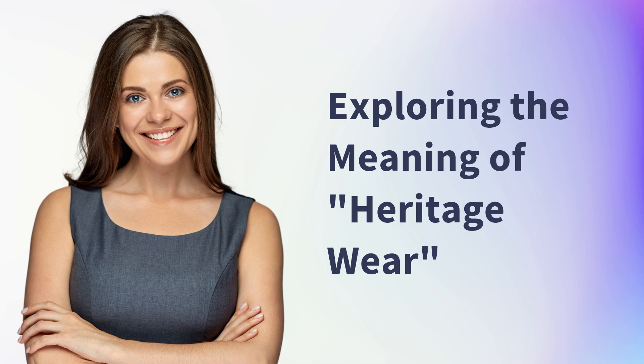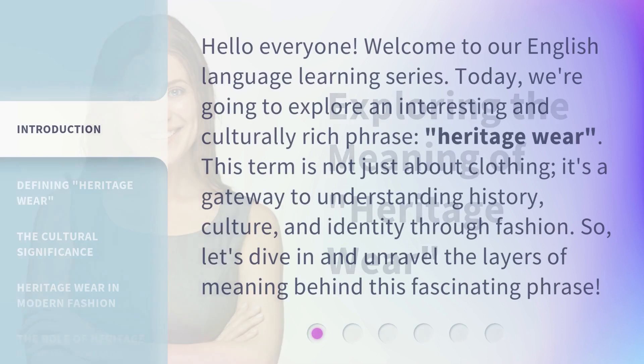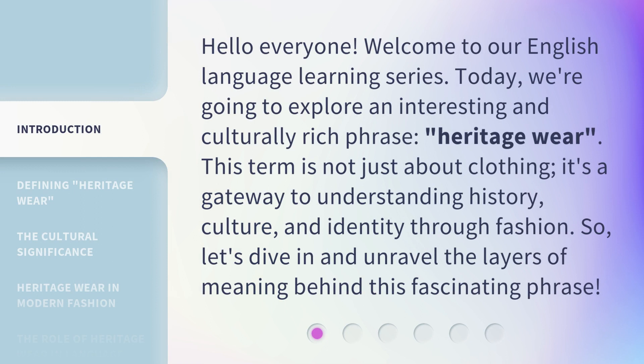Hello everyone, welcome to our English language learning series. Today, we're going to explore an interesting and culturally rich phrase: heritage wear. This term is not just about clothing — it's a gateway to understanding history, culture, and identity through fashion. So let's dive in and unravel the layers of meaning behind this fascinating phrase.